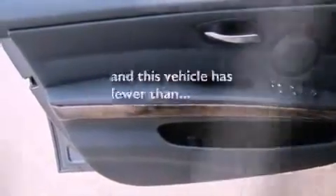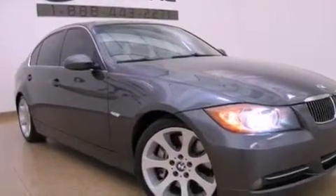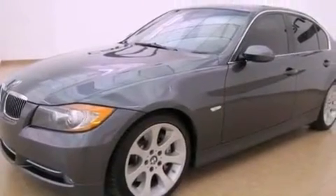This vehicle has fewer than 66,000 miles on the odometer. With an EPA estimated rating of 29 miles per gallon on the highway, this automobile helps leave money in your pocket where you want it.